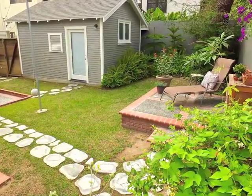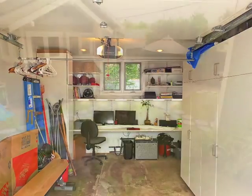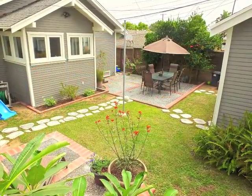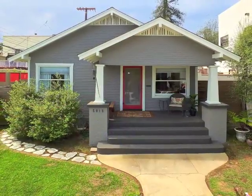The finished garage is ideal as a hideaway studio. Truly a rare gem in Belmont Heights.